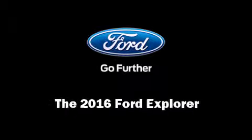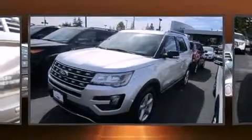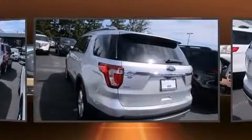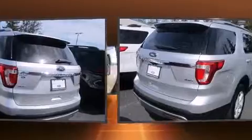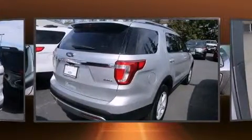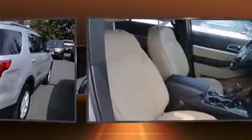Introducing the 2016 Ford Explorer. A 3.5-liter V6 engine pairs with a sophisticated six-speed automatic transmission, and for added security, dynamic stability control supplements the drivetrain. Four-wheel drive allows you to go places you've only imagined.